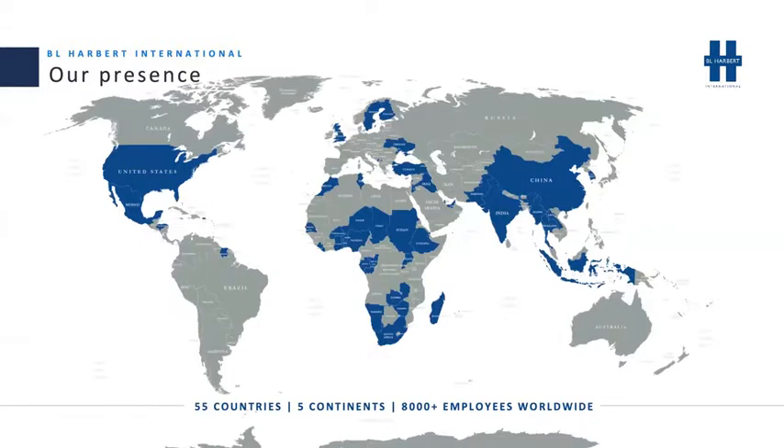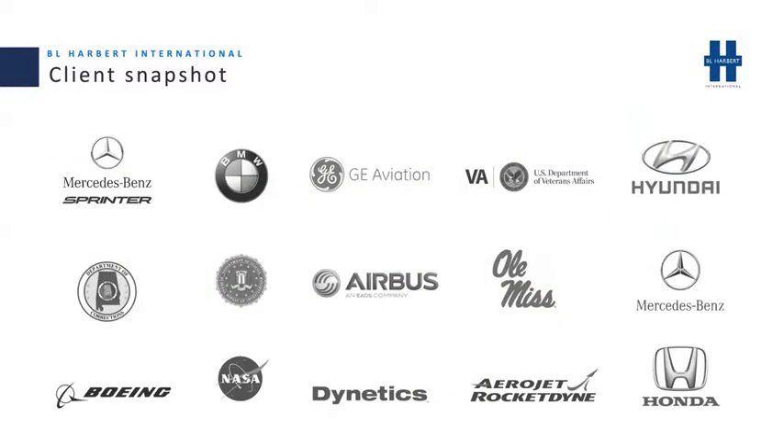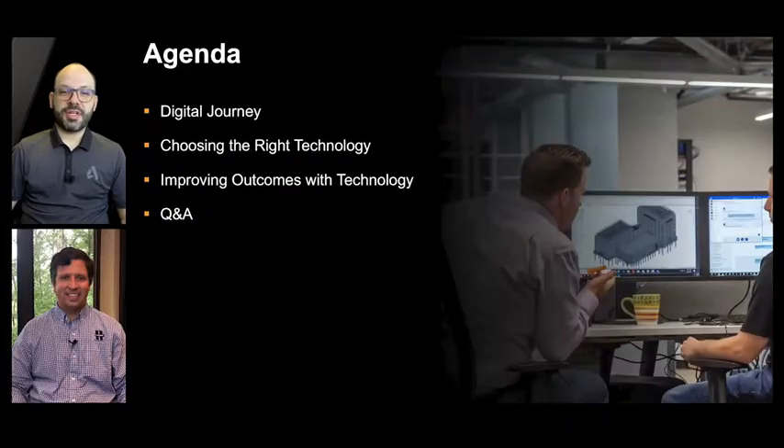Indicated on the map in blue are locations that we've performed work in across the globe. We also have a fairly decent presence domestically with offices in the states indicated in blue. Over the course of the class, you're going to hear Dane and I talk about BL Harbor's technology adoption path, their approach to choosing the right technology, and how they're leveraging it in areas like creating efficient processes, establishing accountability, providing transparency, and connecting workflows to data.